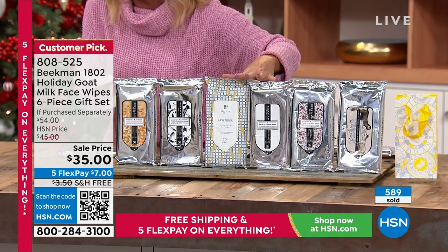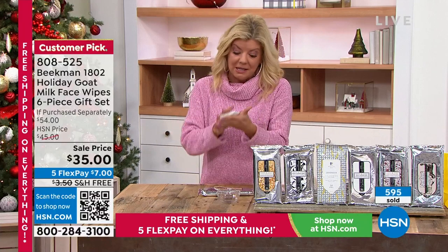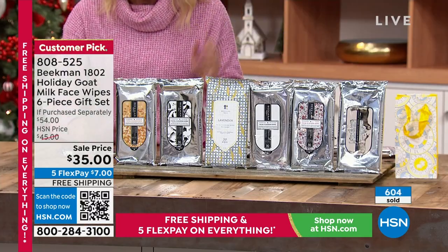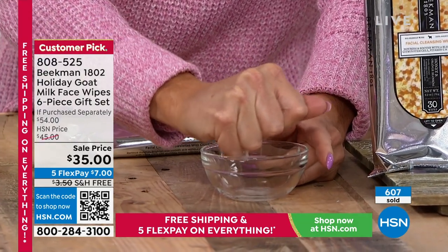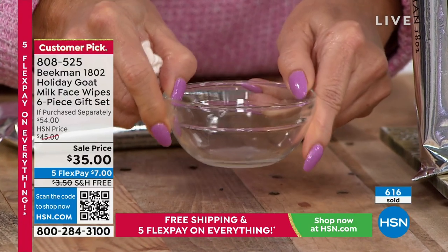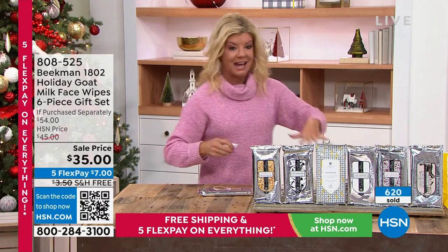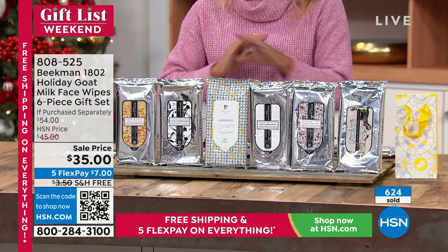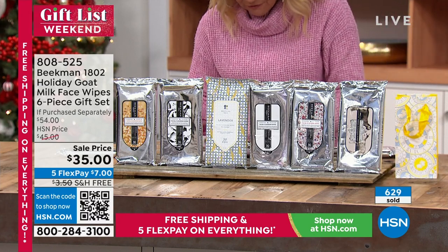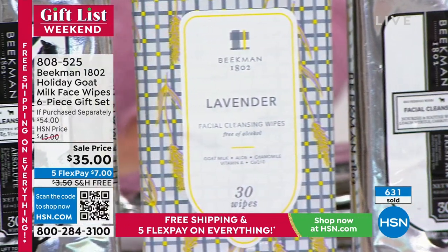One host notes her mom's personal favorite is these wipes because you can use them all over your body — you can't say that about everything. Each pack contains 30 wipes in scents including pure, honey grapefruit, vanilla absolute, lavender, fresh air, and honey and orange blossom. They're not drying whatsoever and reseal after each use. Normal HSN price is $45 for all six.